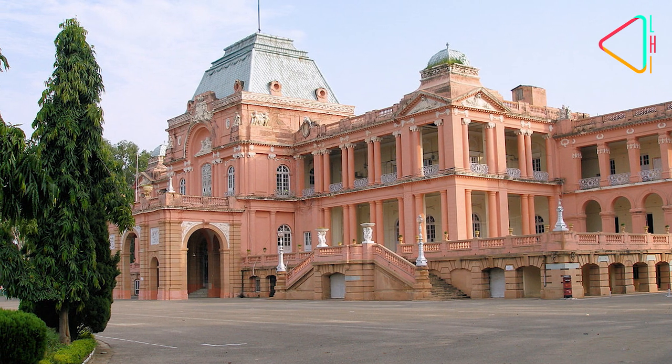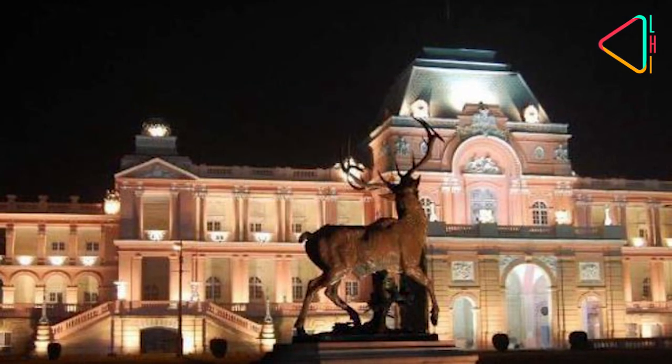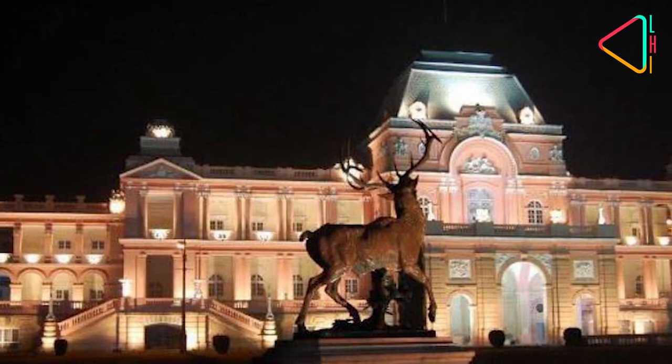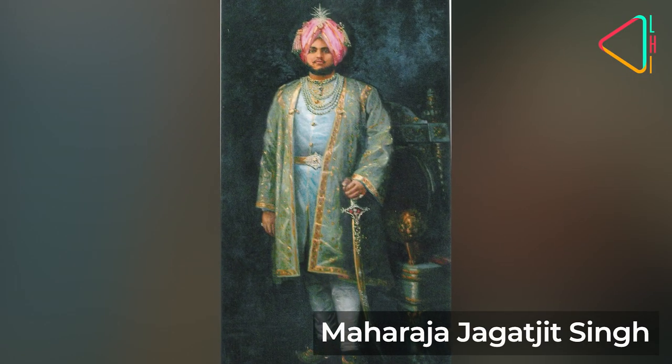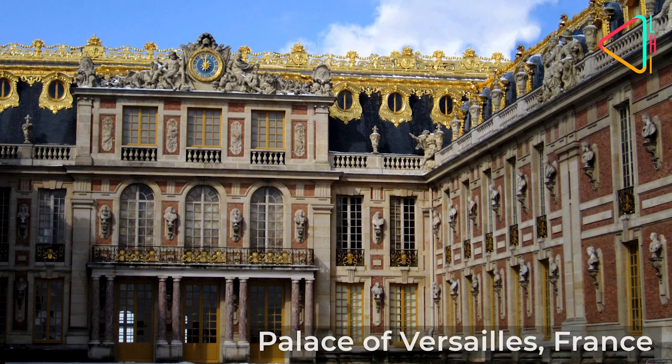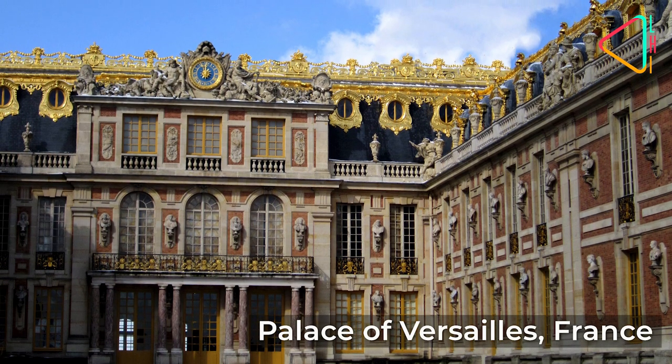Jagatjit Palace was the home of the royal family of Kapurthala in Punjab. Construction was started in 1900 and completed in 1908. Maharaja Jagatjit Singh, who commissioned the palace, was a francophile, which is why its design was influenced by the palaces of France.